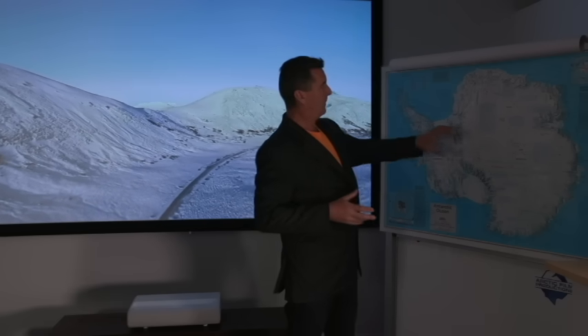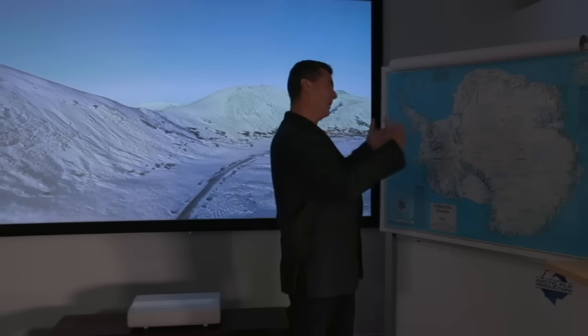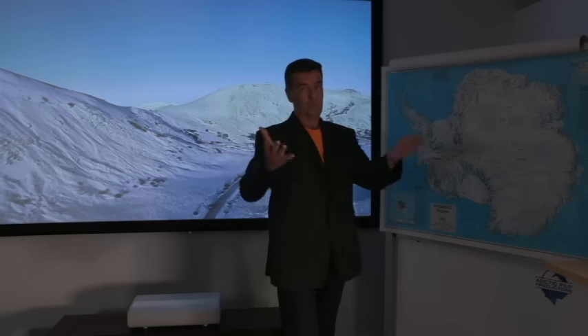What we're replenishing and what we're melting is changing — it's now melting quicker than what it gets replenished, because the atmosphere has changed because of human habitation, greenhouse gases, fossil fuels.